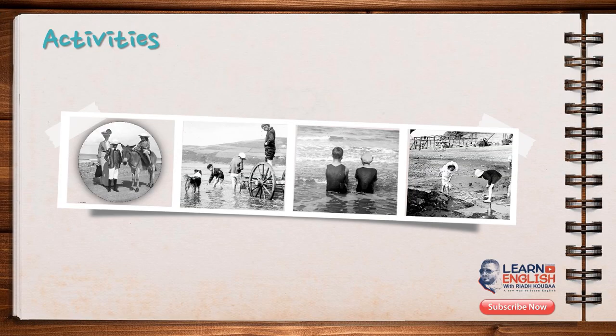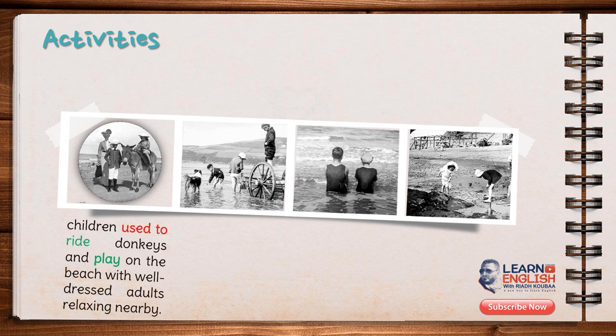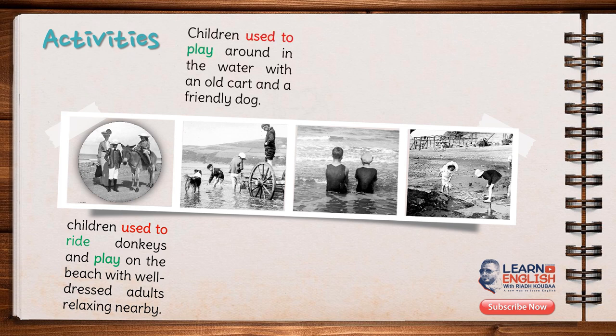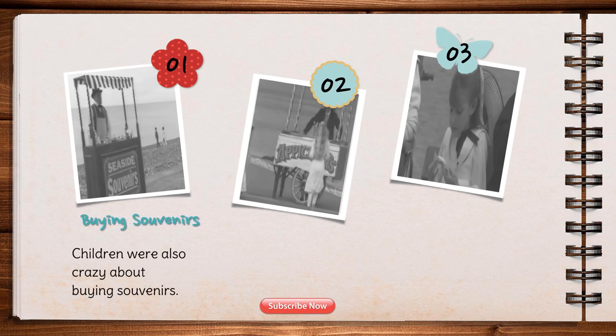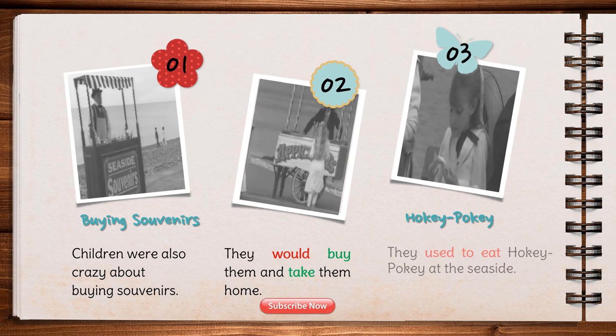We will now have a glimpse of what they used to do at the seaside. This picture clearly shows that the children used to ride donkeys. Children could take donkey rides on the beach at most seasides and play on the beach with well-dressed adults relaxing nearby. They used to play around in the water with an old cart and a friendly dog. They used to let the water rush over them. Children were pictured with their fishing nets on the beach in a photo dating back 100 years ago. Children were also crazy about buying souvenirs. They used to eat hokey pokey at the seaside — they used to call ice cream hokey pokey.